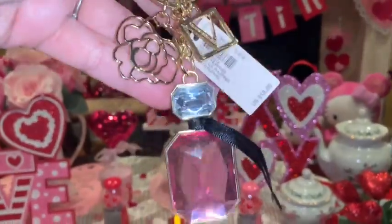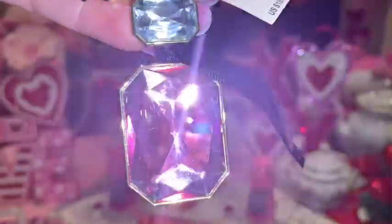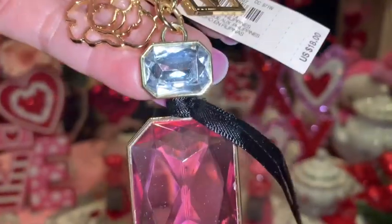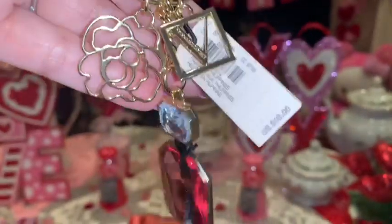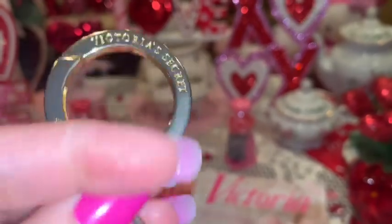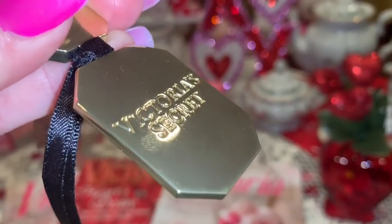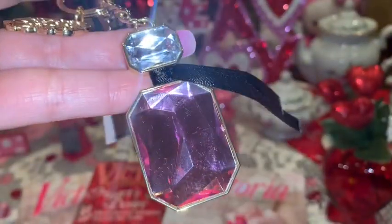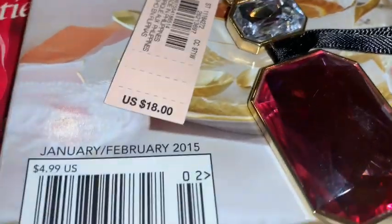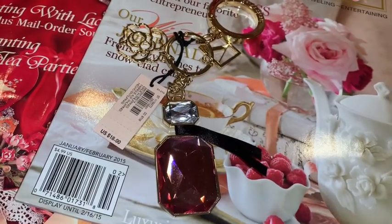Next, from Victoria's Secret I got this beautiful purse charm. It's like a little bottle of perfume — the bottom part is a beautiful pink sparkly gemstone and the top part, like the lid, is a clear rhinestone. It has gold hardware and it says Victoria's Secret at the top and also on the back of the charm. It's so glamorous, with a little gold rose and a little gold V. This was $18 at Victoria's Secret.